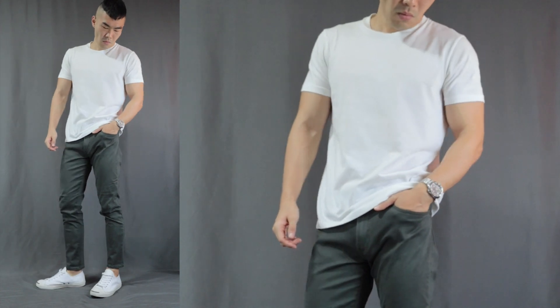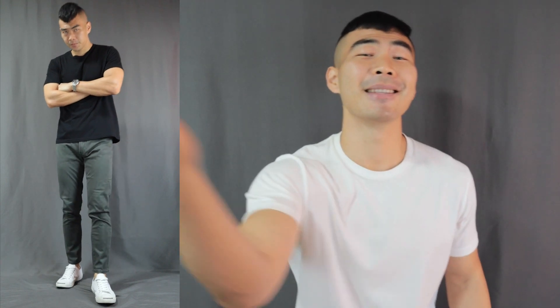Moving on to outfit number two — the green pants with the white top. For this outfit I'm going with a super simple white t-shirt with a pair of white sneakers. This shouldn't come as a surprise because white just matches with everything. This could very well be your everyday outfit, like meeting your friends or running some errands. Simple yet unique with the green pants.